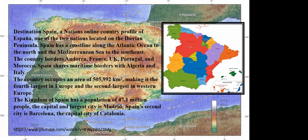The capital and largest city is Madrid, also known as Madrid in Spanish. Spain's second city is Barcelona, the city of Catalonia. Now we'll be seeing a video which will brief you about the climate and the geography of Spain.